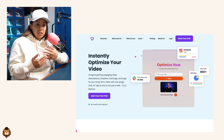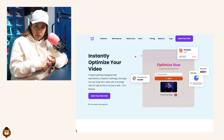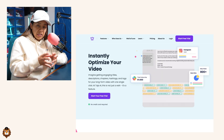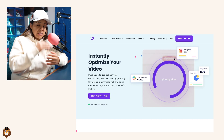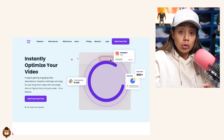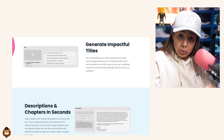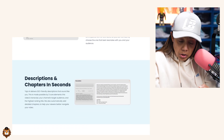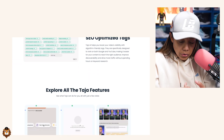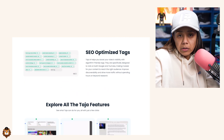One thing I suck at is the admin work — figuring out the description, the timestamps, the keywords, even though keywords aren't as important as they used to be. Taja AI is so great because you give it the URL to your YouTube video — unlisted, of course — and you can get the titles, the description, the timestamps, the keywords, and even clips from your videos in a matter of minutes.